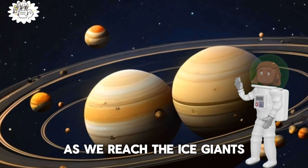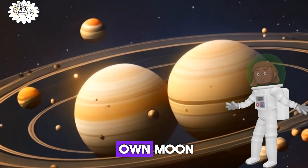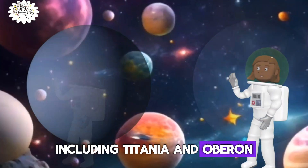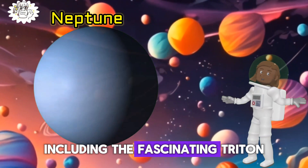As we reach the ice giants Uranus and Neptune, they each have their own moons. Uranus has 27 moons, including Titania and Oberon, while Neptune has 14 moons, including the fascinating Triton.